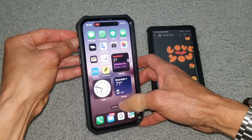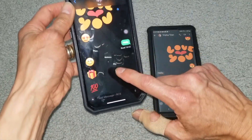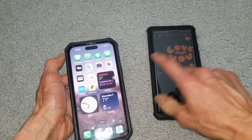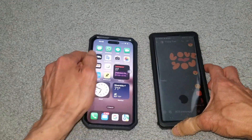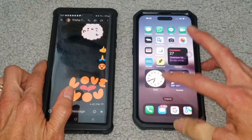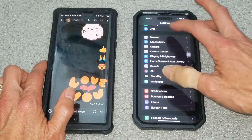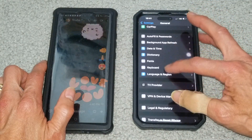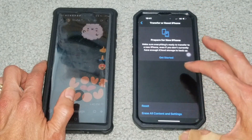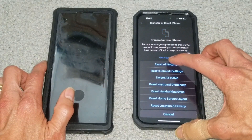It doesn't even vibrate, but the message did come in. I need to do a Reset All Settings to fix it. Let me go to Settings, then General, then Reset — click on Reset All Settings.